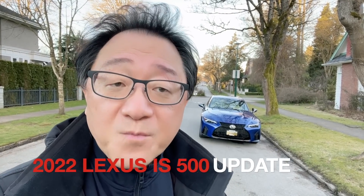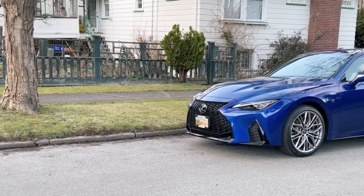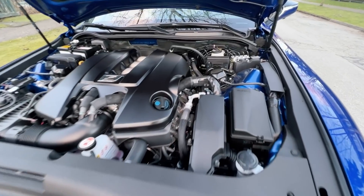Hello everyone, this is David from Automotive Press. What I have behind me is a 2022 Lexus IS500, which I just purchased recently. I just picked it up a few days ago so I've barely driven it, and there's a lot I love about the car, especially the V8 engine of course.